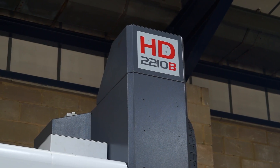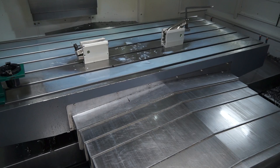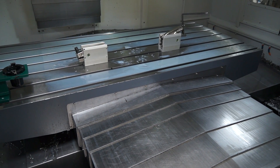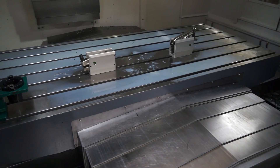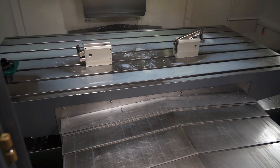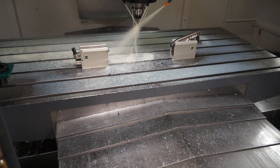Phil, thanks for seeing us today. We've obviously come here to look at this Dugard machine — this is an HD machine, which is a heavy-duty machining centre. It's pretty impressive looking at it here, but I believe it's been even more impressive in operation for you. What have you been doing on the machine since you've had it? Helical mill interpolation on big holes through EN24 — very, very quick, very powerful.